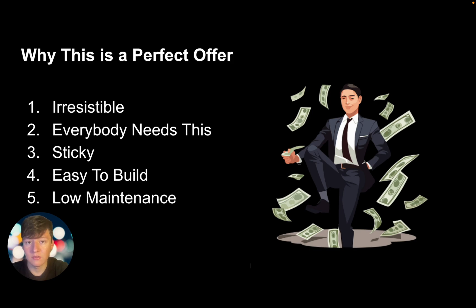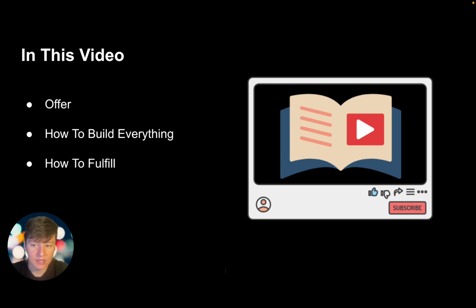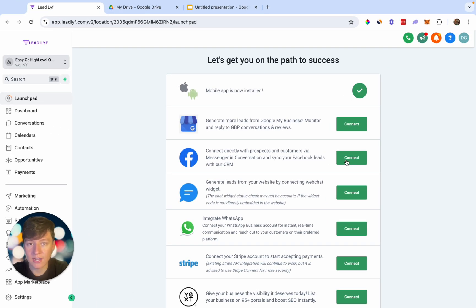This is going to be a low-maintenance offer. Once we build everything out and fulfill this offer, that's pretty much it. We're not going to constantly be stressed out like with a marketing agency, where you have to constantly run ads, tweak ads, test things, and have clients breathing down your neck. With this offer, that's not the case.